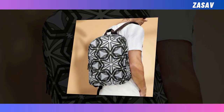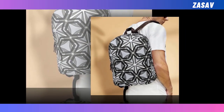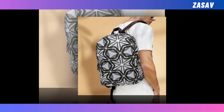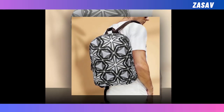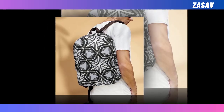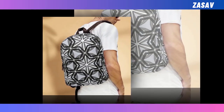Yet what truly sets the Parton Star Backpack apart is its enchanting design. Embrace your individuality and make a bold statement with its unique celestial motif, guaranteed to turn heads and spark conversations wherever you go. Whether you're navigating the urban jungle or exploring the great outdoors, let your personality shine with this one-of-a-kind accessory.